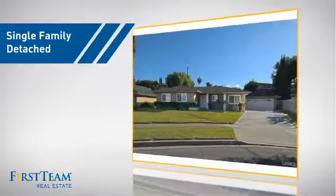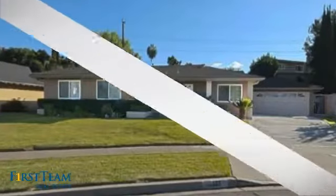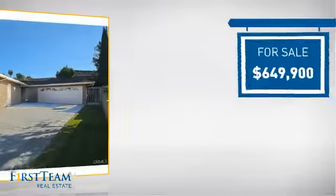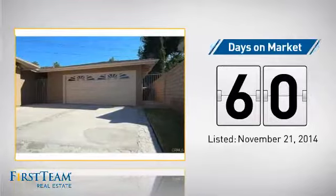This detached home is a great choice for families who want the privacy of their very own lot, and it's located in this area. Currently listed at just under $650,000, it's been on the market since November.